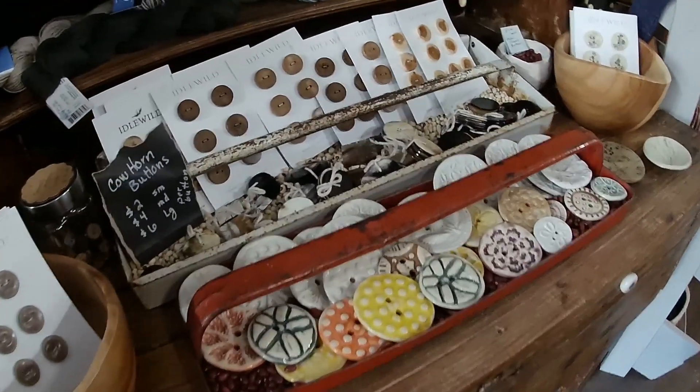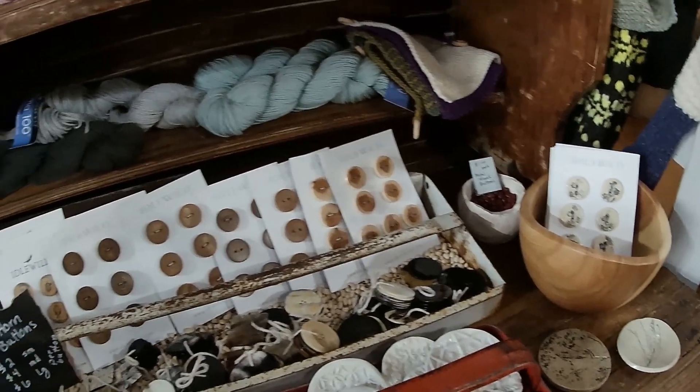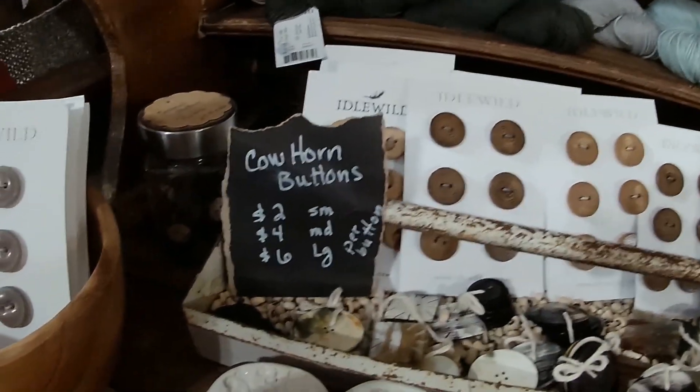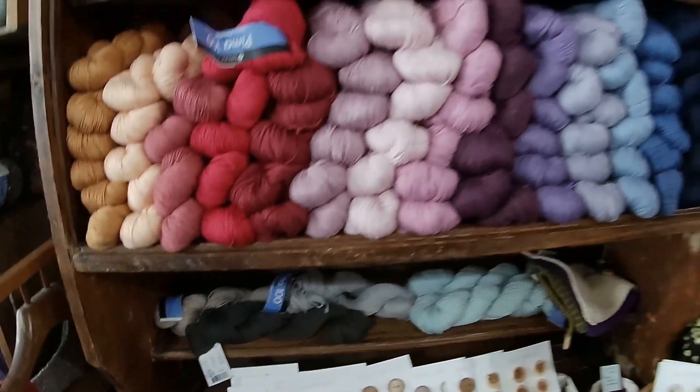Looking at these buttons, I'm kicking myself because I meant to go over there and get a few for myself and I forgot them. They're just such beautiful detail pieces, including cow horn buttons - where else would you find those except Texas?